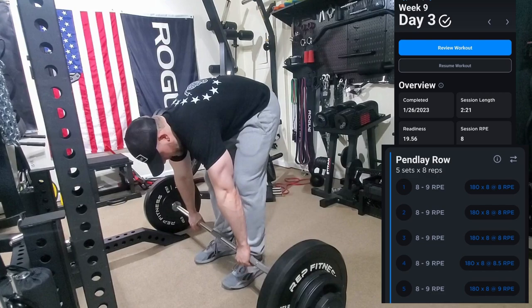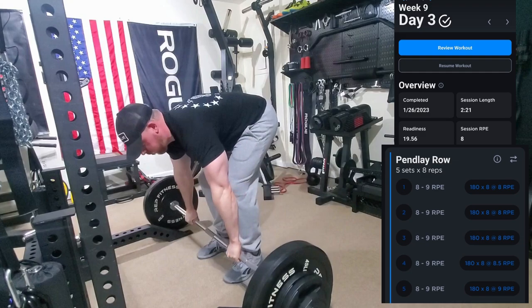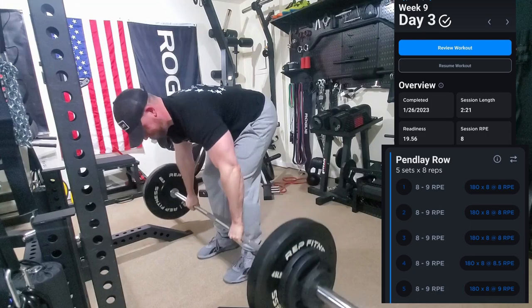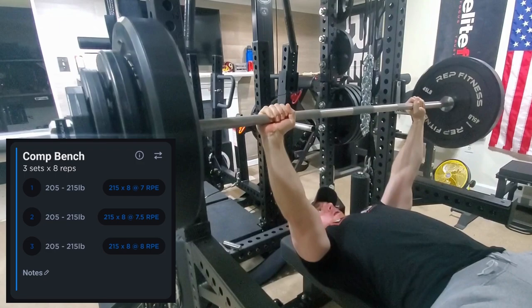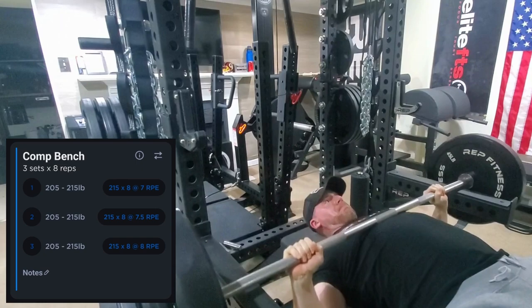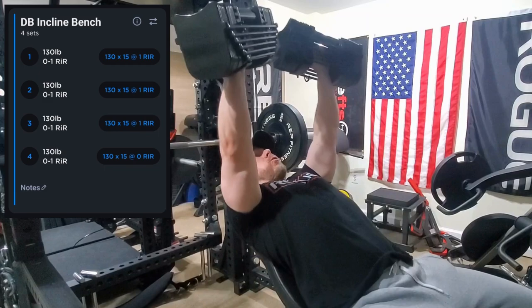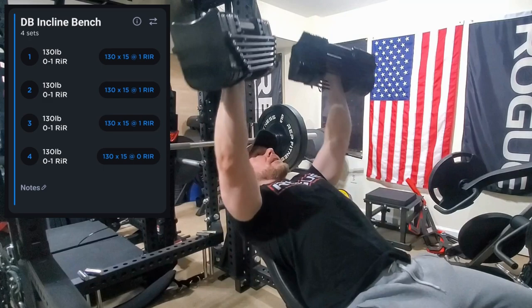On to day three — this session was overall RPE 8 and took me a little over two hours to complete. We started with a Penlay row, five sets at 8-9 RPE. I bumped it up 10 pounds from the last session to 180 — these are supposed to be really strict. Then we moved on to competition style bench, which felt a little weaker after the camber bar bench. I think it was because they added chest work on my lower day and I wasn't quite recovered. Still, I took the higher end of the recommended weight at 215 and was able to get eight reps with a couple in the tank.